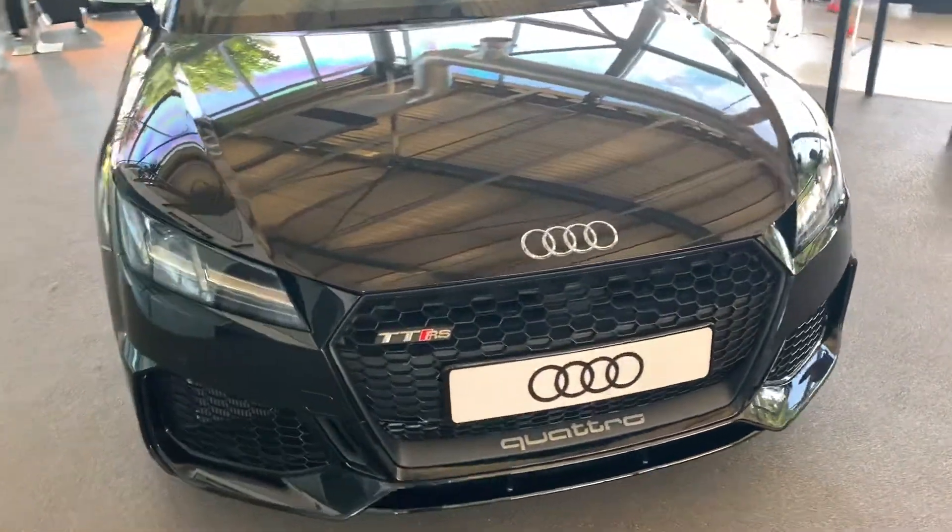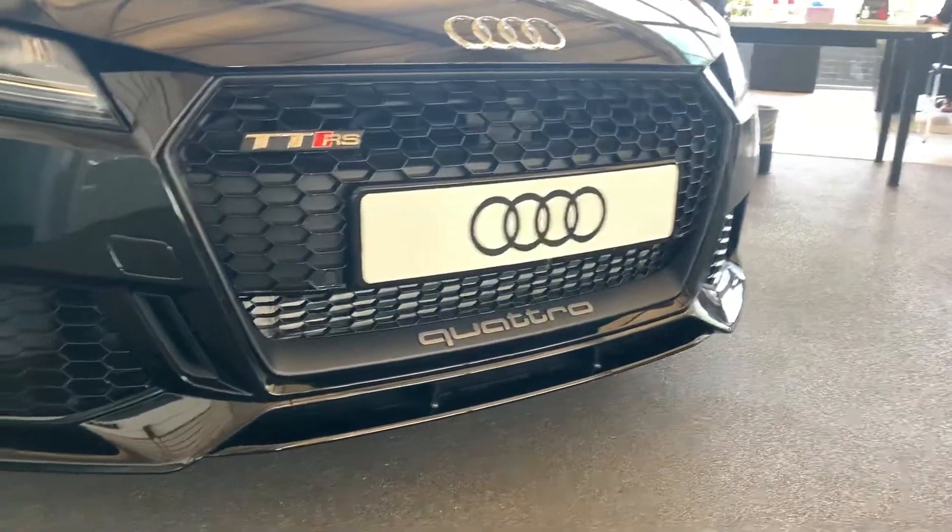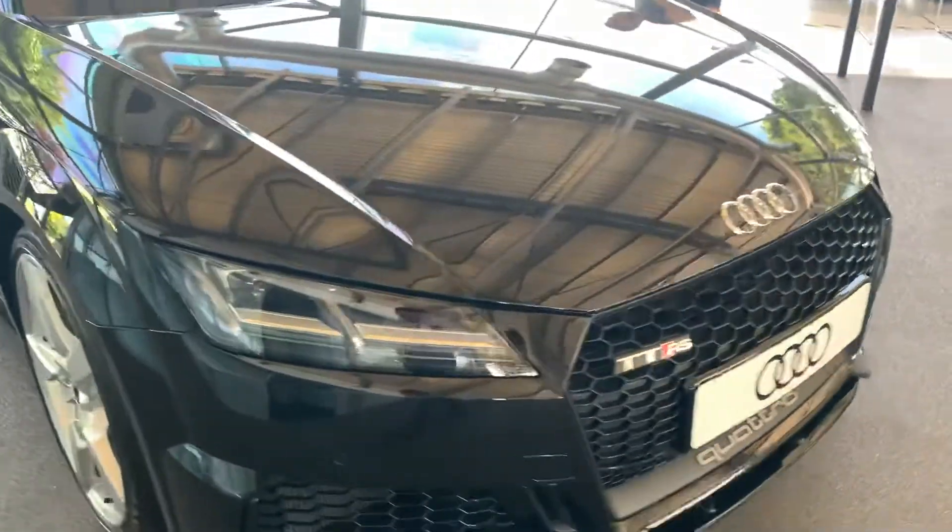At the front of the grille we have the TT RS badging, we also have the Quattro badging at the bottom of the grille there, with the daytime running Audi headlights.